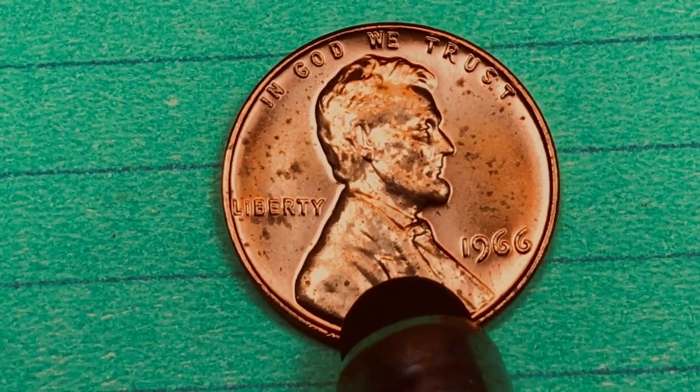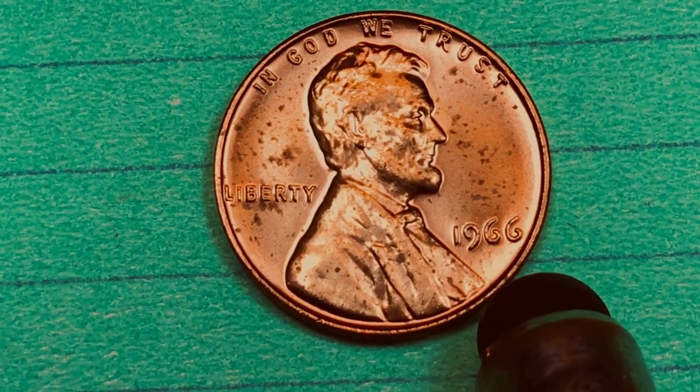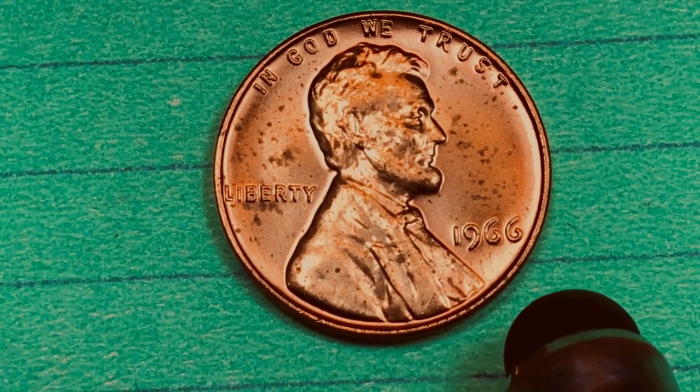But that doesn't help us with the 1966, because no mint mark could mean Philadelphia, it could mean Denver, or it could mean San Francisco.